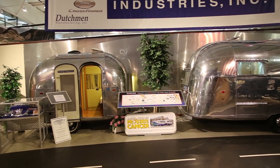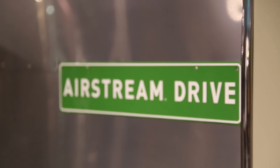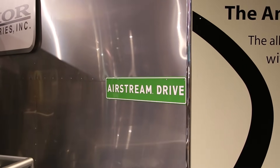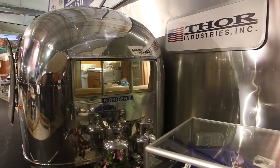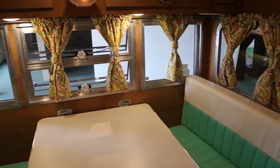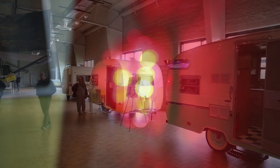On the other side is Airstream. Everybody's heard of the Airstream aluminum aircraft design trailer. We have an Airstream trailer which is now owned by Thor, the largest manufacturer of RVs in the world. Elkhart, Indiana, where we're located, is known as the RV capital of the world. It's also known as the birthplace of the manufactured housing industry.